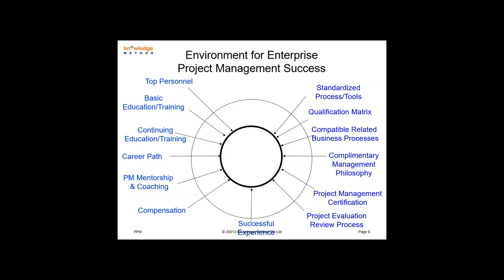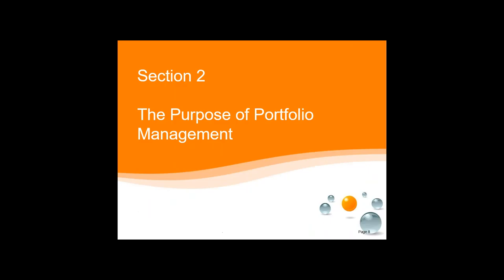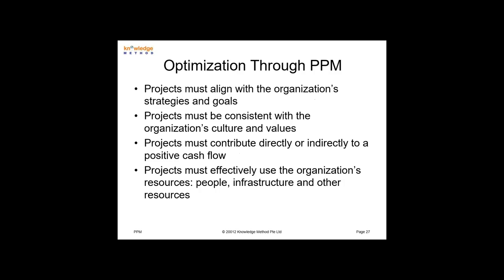We encourage project management certification of some type, whether PMI, IPMA, or others. You should have a project evaluation review process in place, so as projects are progressing you're doing interim checks to make sure they're still producing business value. If models have changed or conditions have changed within the organization, we need to be moving resources to projects providing the value we're looking for. You're always in continuous improvement. You need a good, solid portfolio management process and you absolutely need highly visible executive support. With all of these together, you have the beginnings of a successful enterprise project environment.